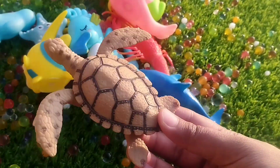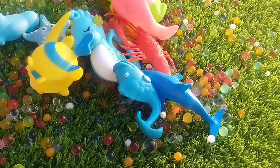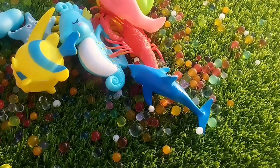A turtle. The next one is a blue whale. This is a blue whale.